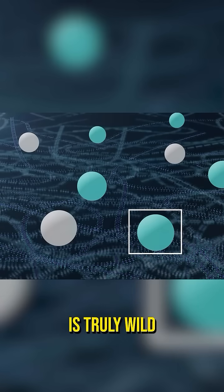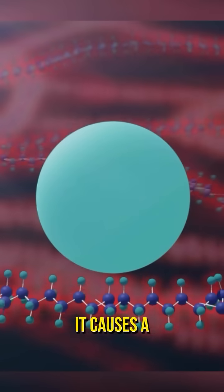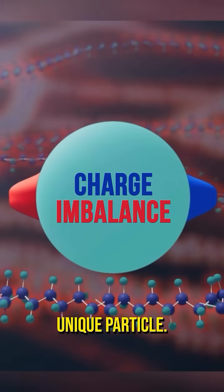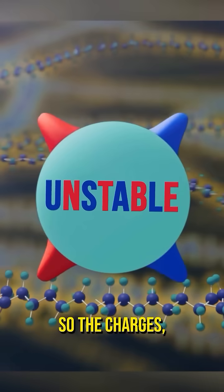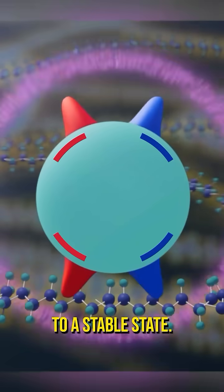The second particle is truly wild. When the surrounding paint molecules heat up, it causes a charge imbalance on this unique particle. This is unstable, so the charges — shown in red and blue — are attracted to each other to return to a stable state.